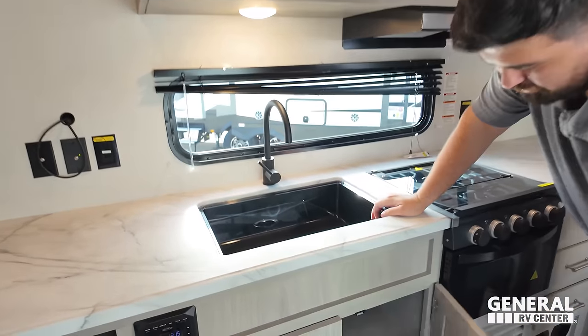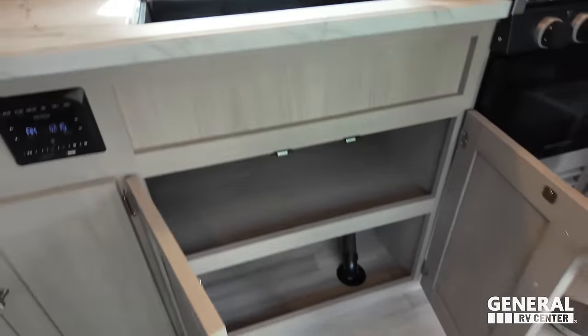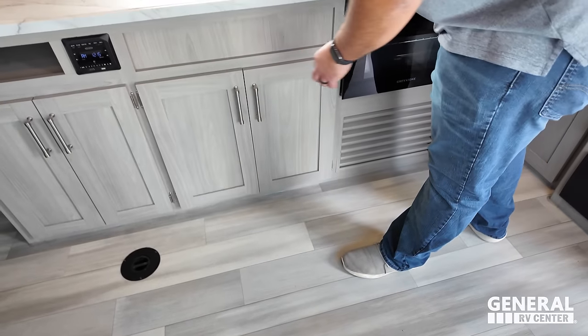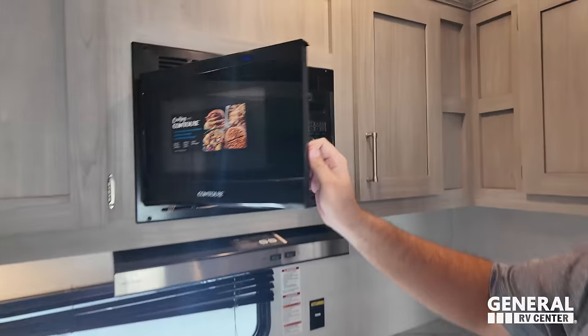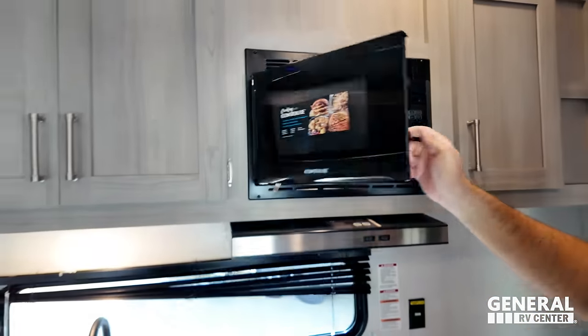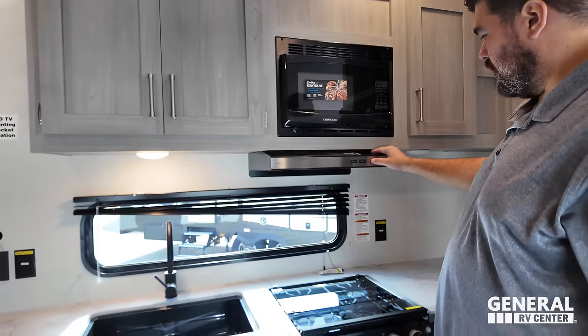There's a nice big single bowl sink here — no extension faucet. Storage right there. Coming back up, you have a Contour microwave and a nice Greystone range hood.